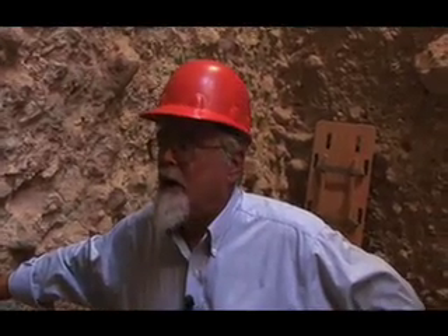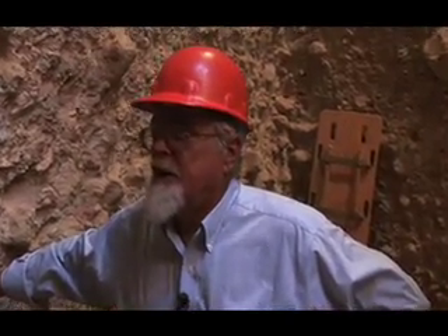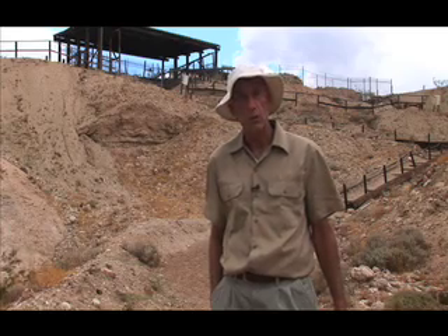Right now we're going to talk with Mr. Fred Budinger, the current director of the Calico Dig, who's going to show us around the entire site from top to bottom.